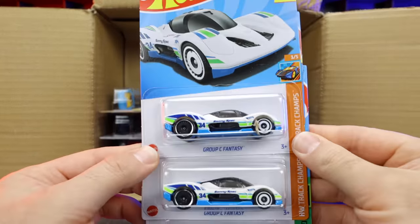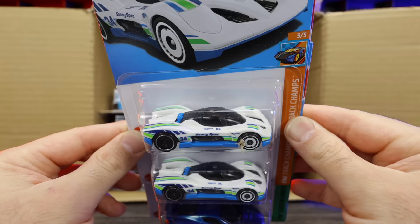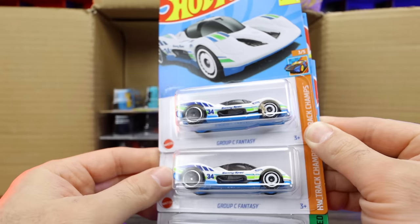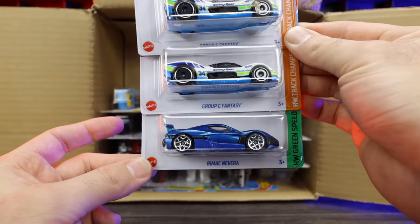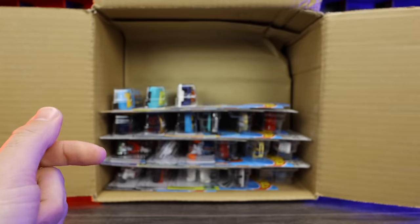We've got two of the Group C Fantasy cars — that's like the new Hot Wheels Fantasy Supercar. I actually really like it, I think it looks good. And there's the Rimac Navara. Both of these we did see in the previous case, but still excellent to get extras of those.